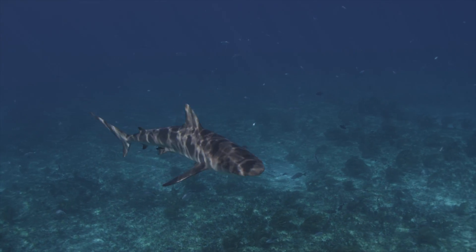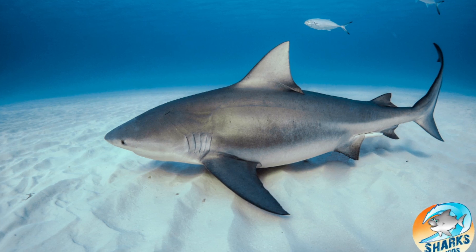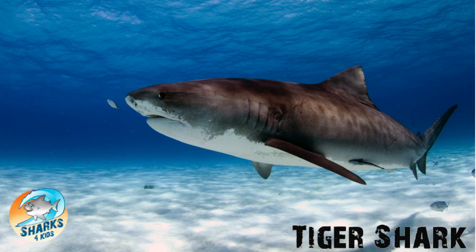Caribbean reef sharks are part of the Requiem family, which is one of the largest shark families with many common species including bulls, oceanic whitetips, and tigers.